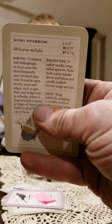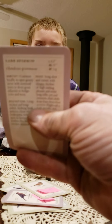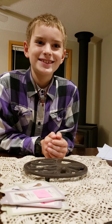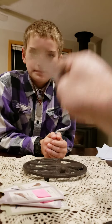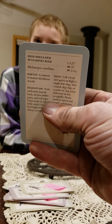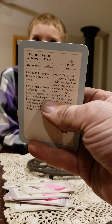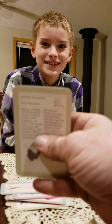Oh, sorry. Yep. Marsh Sparrow. My goodness. House Finch. Holy cow, you're good. Red-bellied Woodpecker. Oh my word, that's awesome.